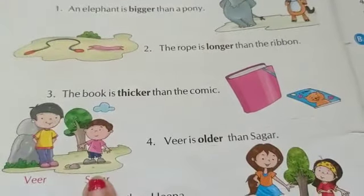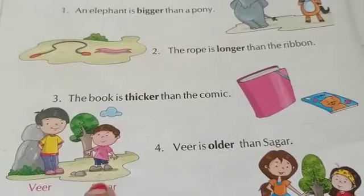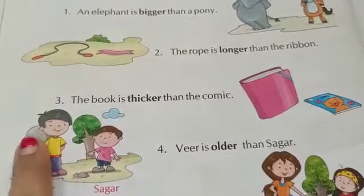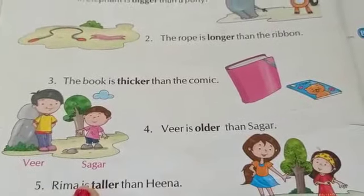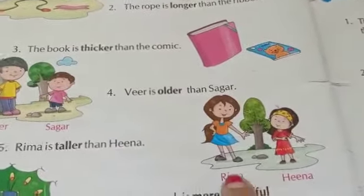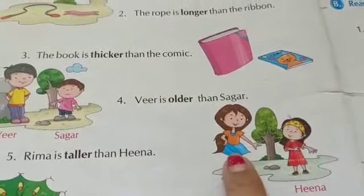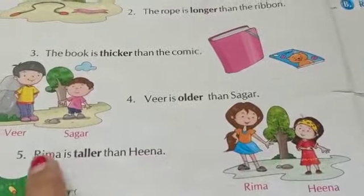Here Veer and Sagar are given. Veer is older than Sagar. You can see Veer is a big boy and Sagar is small, so who is older? Veer. So Veer is older than Sagar. Number five: Rima is taller than Hina. Here Rima is there and Hina is there, so who is taller? Rima is taller.